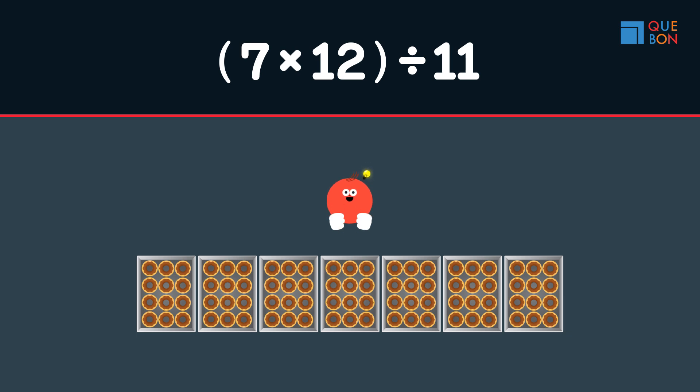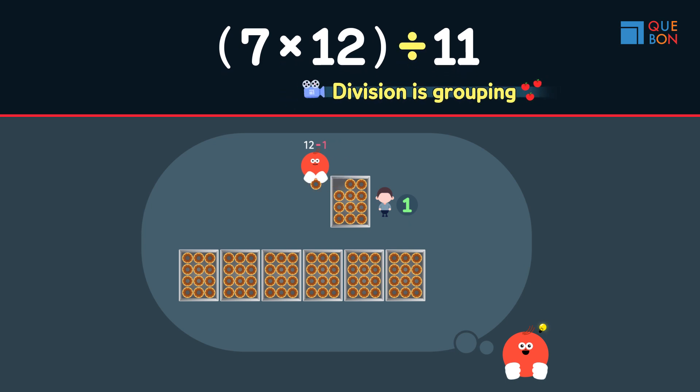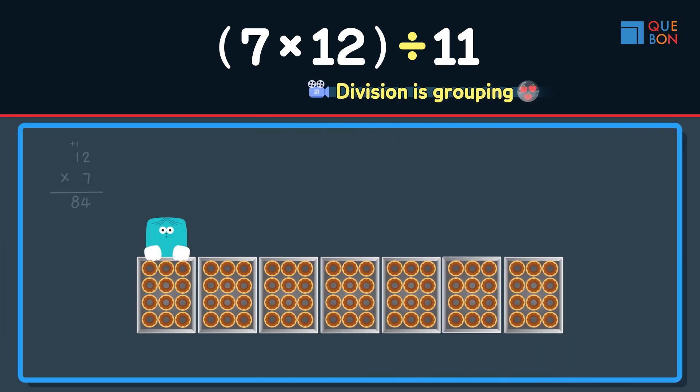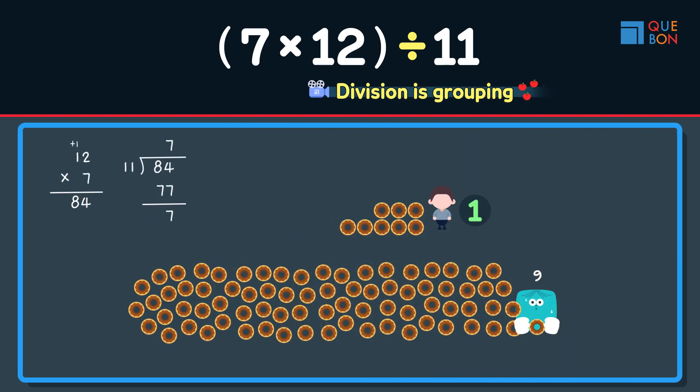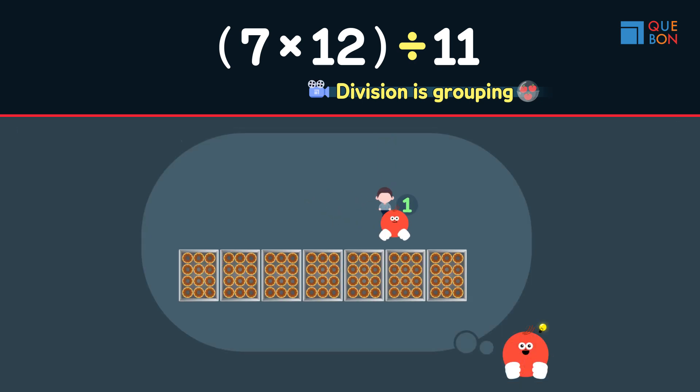On the other hand, Gweta took one out of the box first and then distributed. Gweta remembered that division is grouping. We're going to group the donuts back together anyway, so there is really no point in breaking the boxes in the first place. The lesson that division is grouping is very important — there is really no need to break up what's already grouped together.